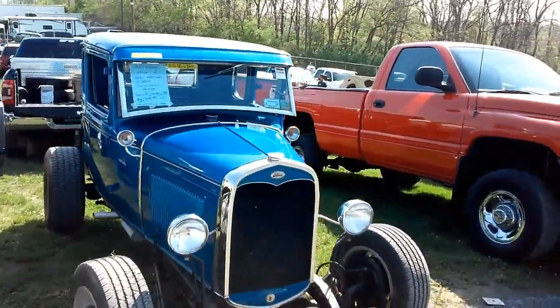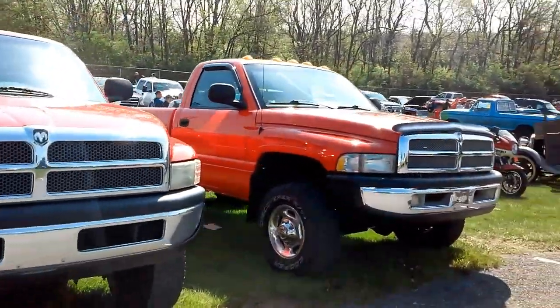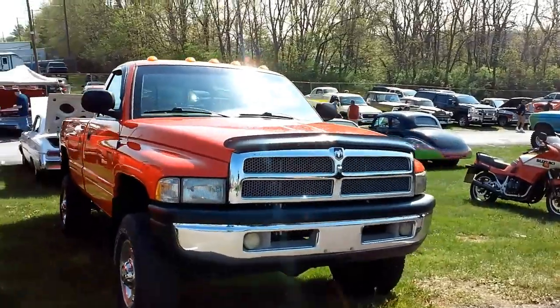Forward Model A. Really clean Dodges — I should say Rams. Well, these are old enough to be Dodges, I guess.